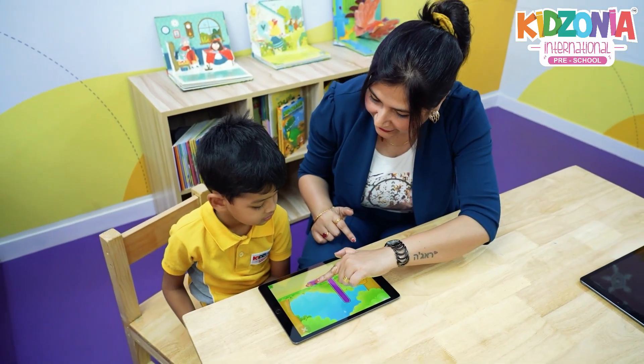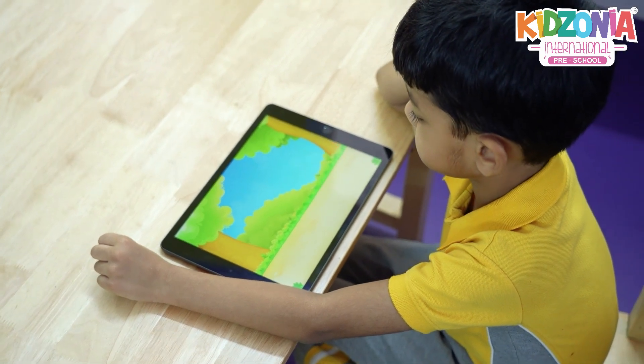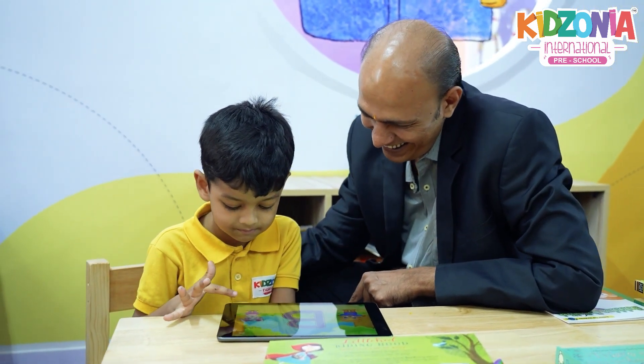Technology at Kidzonia is an inseparable part of our teaching and learning process. While a lot of schools and people will scare you off screen time, in today's world it's impossible to avoid it with kids. What is important is how you productively and constructively utilize that — and that is why at Kidzonia we make sure we provide the right tools, the right apps, and the right content to children to explore and enhance their skills working with technology.